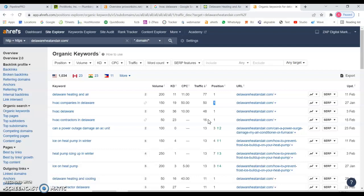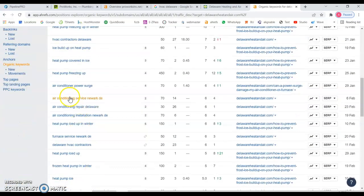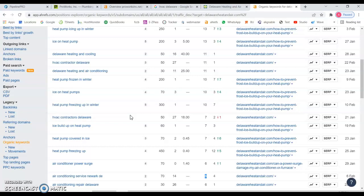So you could have almost 115 to 116 visits just from those three keywords alone, and they have a lot more going on. For example, 'air conditioning services Newark Delaware' — 70 searches a month — and they're ranking number four, getting about six visits. Not bad. You get the idea.